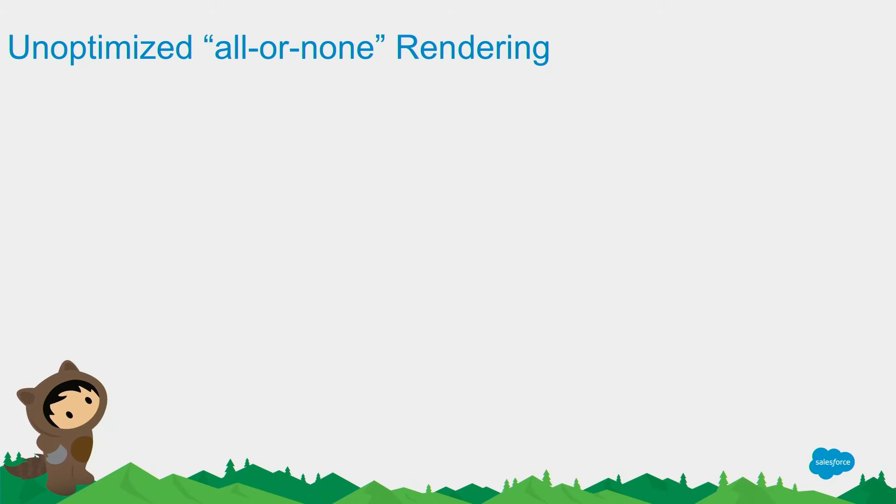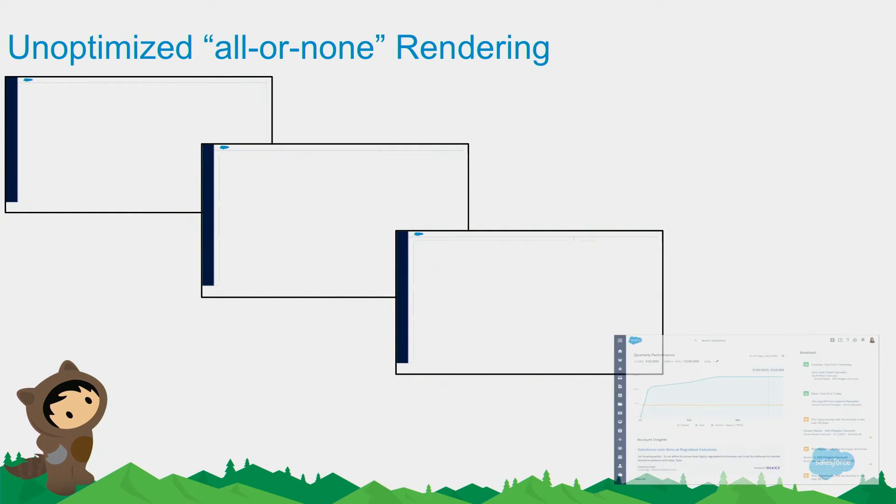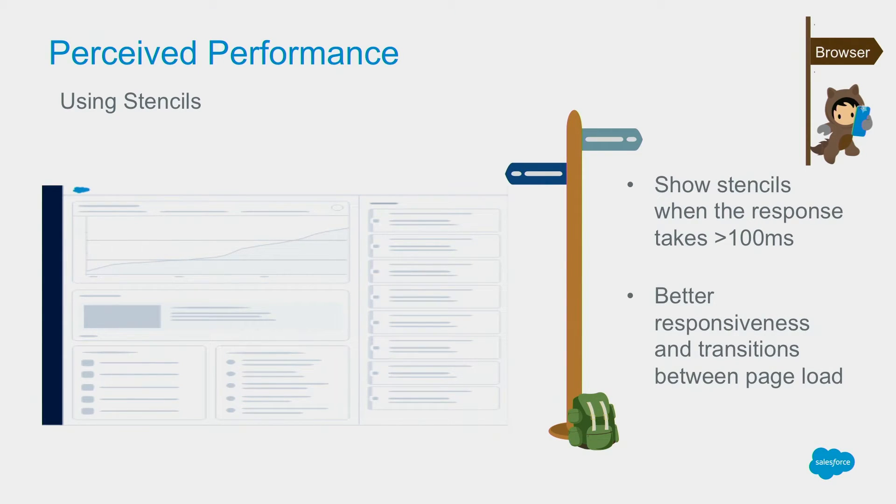An unoptimized rendering would have you click into a page, see an empty page for a couple of seconds, and then all content shows up at once. That's definitely not a smooth transition and does not meet the best practices we want to enforce at Salesforce. One of the things we do is perceived performance — we add stencils, which are essentially feedback for the user that the next page is about to load and things are happening in the background. We show stencils when the response takes more than a couple of hundred milliseconds, which leads to better responsiveness and transitions between page loads.